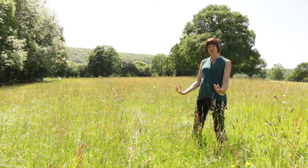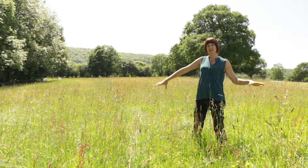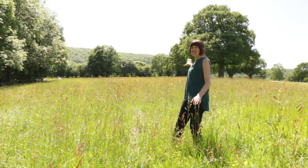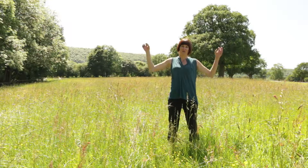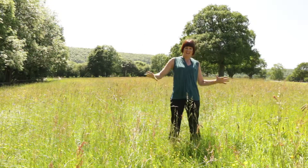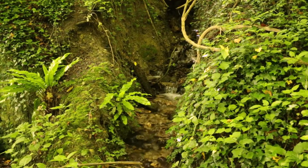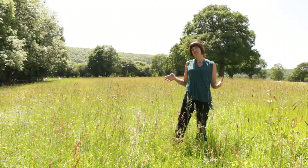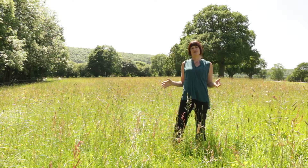Behind me you can see the western part of the South Downs National Park. The South Downs are incredibly rare because they're a huge swathe of chalk geology running through our county. Chalk was laid down millennia ago when the land was sea, so these are the bodies of small sea creatures which have turned into this amazing chalk limestone. The chalk is porous, so when water falls on it, it filters through slowly.